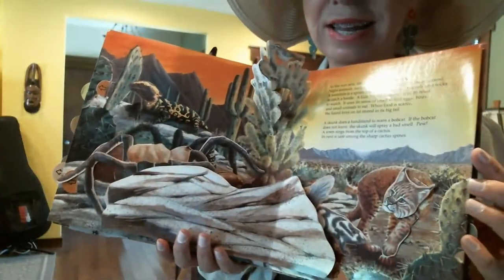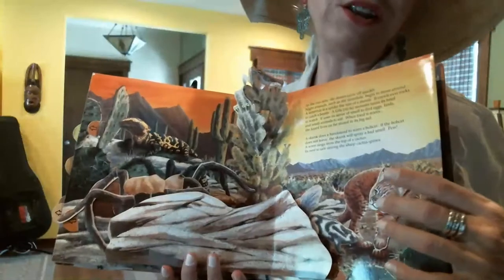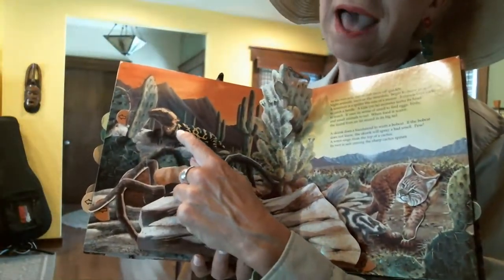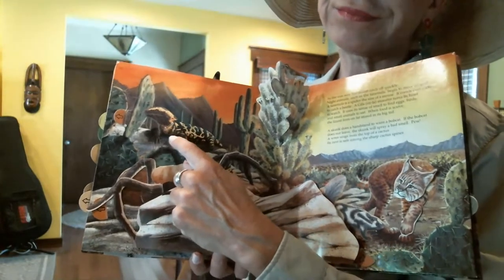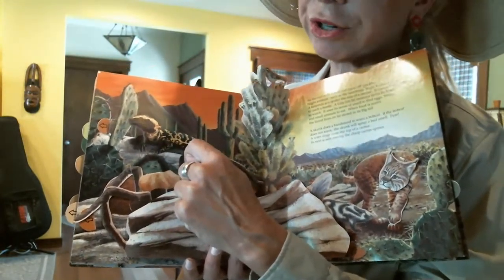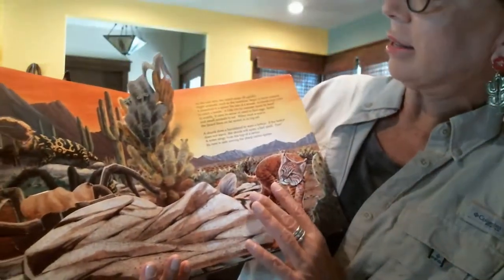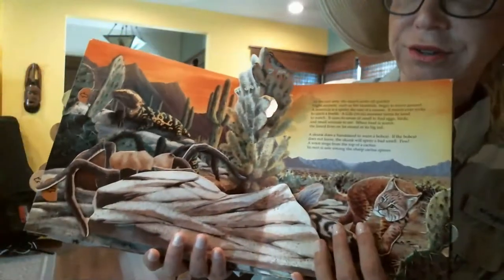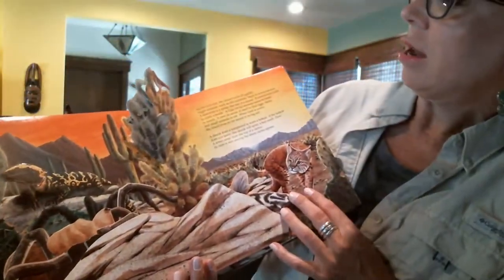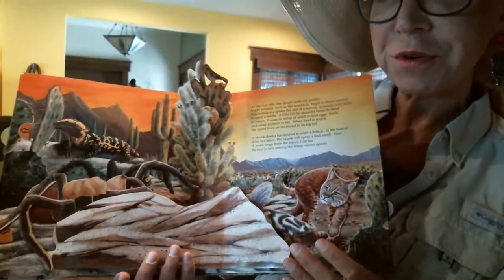It's sunset in the desert. This is a Gila monster, and he does not live in California — that's how I know it's not a California scene. As the sun sets, the desert cools off quickly, and night animals such as the tarantula begin to move around.